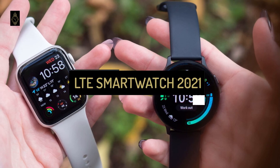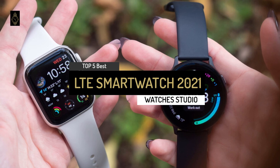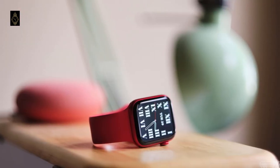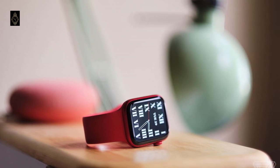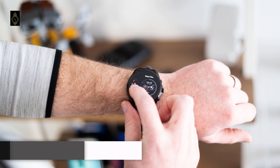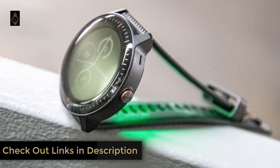Hi everyone, today we're going to take a look at the top 5 best LTE smartwatches in 2021 on the market. Through extensive research I've put together a list of options that meet the needs of different types of buyers, so whether it's price, performance, or particular use, we've got you covered. For more information on the products, I've included links in the description box down below which are updated for the latest prices.